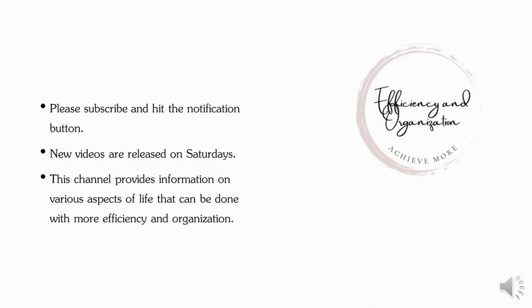Before I share my last fun fact for this video, I want to encourage you to subscribe to this channel. Everything I talk about is about systems, routines, organization, efficiency, and better time management — because that way you can also achieve a lot and get a lot out of life by just having those skills.